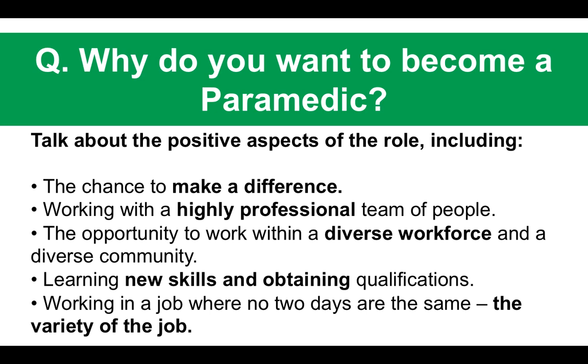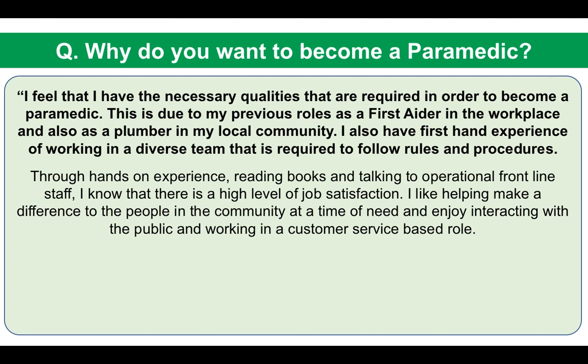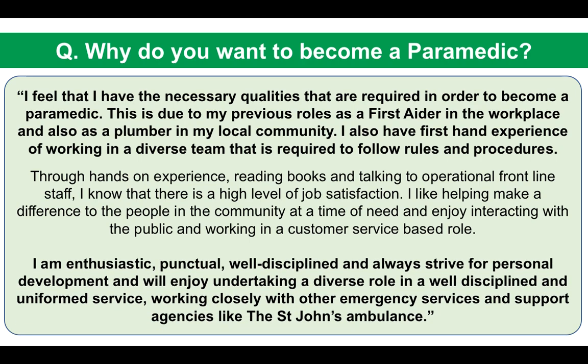You will obviously have your own reasons for wanting to become a paramedic, but here is my sample answer: 'I feel I have the necessary qualities required to become a paramedic, due to my previous roles as a first aider and as a plumber in my local community. I also have first-hand experience working in a diverse team required to follow rules and procedures. Through hands-on experience, reading books, and talking to operational front-line staff, I know there is a high level of job satisfaction when working as a paramedic. I like helping make a difference in the community and enjoy working in a customer service-based role. I am enthusiastic, punctual, well-disciplined, and always strive for personal development.'